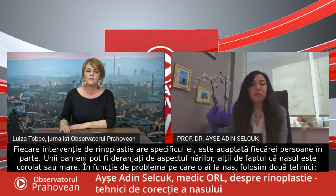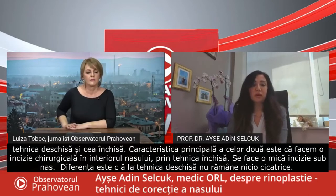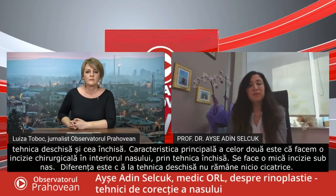Basically we have two techniques: open and close approach. The main difference between them is that in the closed technique we have surgical incisions inside the nose, whereas in the open technique there is a small incision under your nose here.